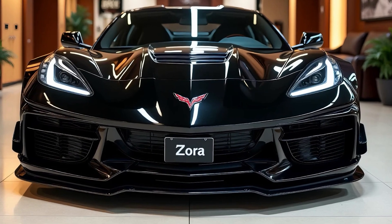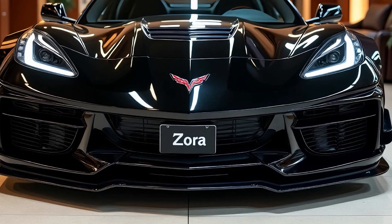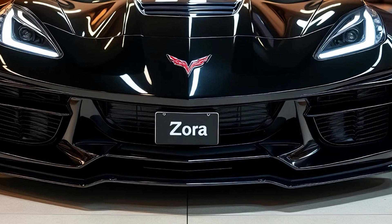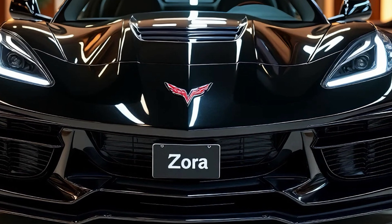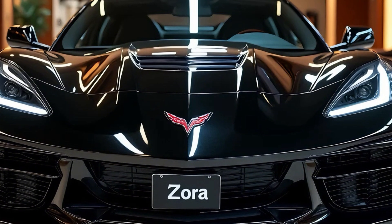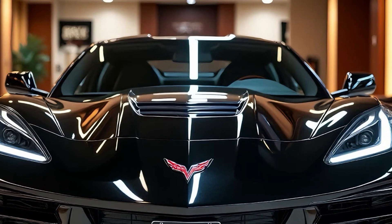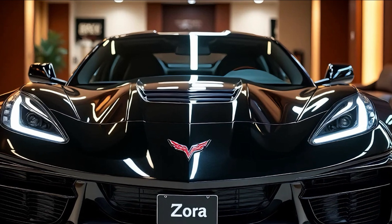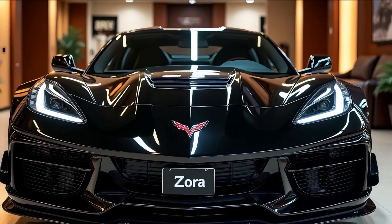The 2025 Chevrolet Corvette Zora is a masterpiece of automotive engineering, merging cutting-edge technology with Corvette's iconic design legacy. It marks the pinnacle of Corvette innovation, pushing boundaries in performance, luxury, and aesthetics. From the moment you set eyes on this car, it's clear that Chevrolet has crafted something extraordinary.